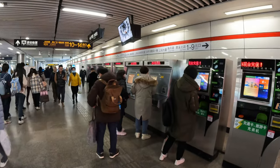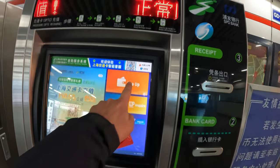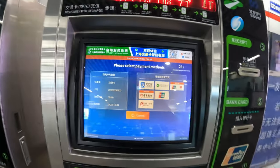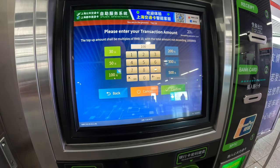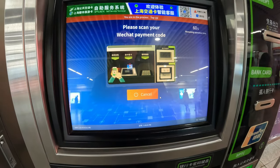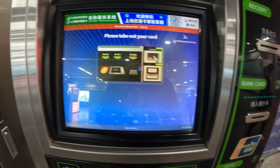These machines are used to charge up the public transportation card — switching to English, we want to top up. Put the card in, use WeChat Pay, say 100 RMB, confirm twice and show your phone to the machine. No receipt needed — please take out your card. And that's it, done.